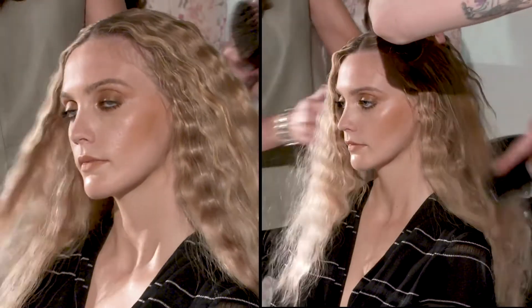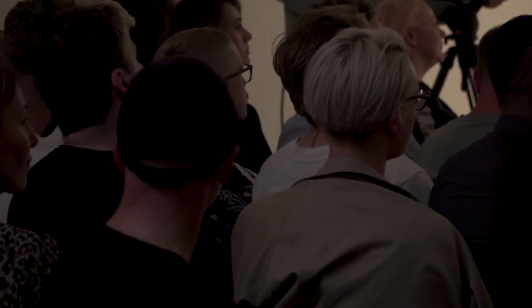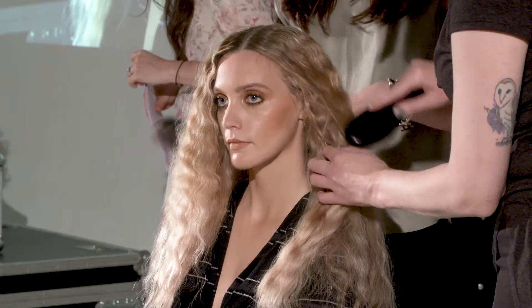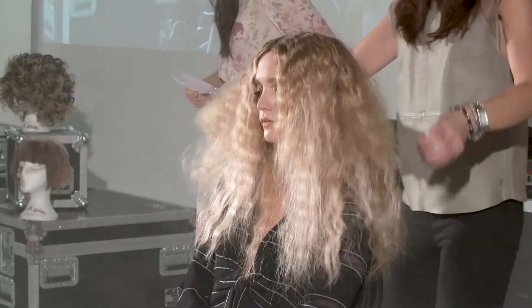If I was doing 70s hair on set, I'd always start with a tong set, and then I can change that into many directions — whether it be 50s, 60s, 70s, or 40s. So once I've brushed out, I get my texture spray and I just start putting in details. There we go.